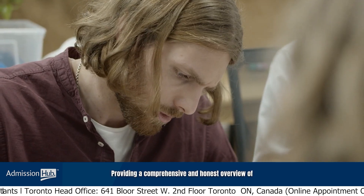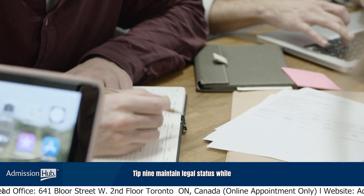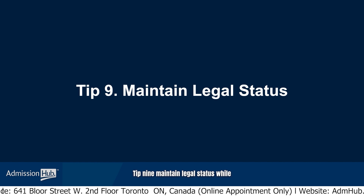Tip 8: Be transparent. Be transparent in your application. Clearly communicate your intentions and plans in your study permit application. Providing a comprehensive and honest overview of your situation will strengthen your case.